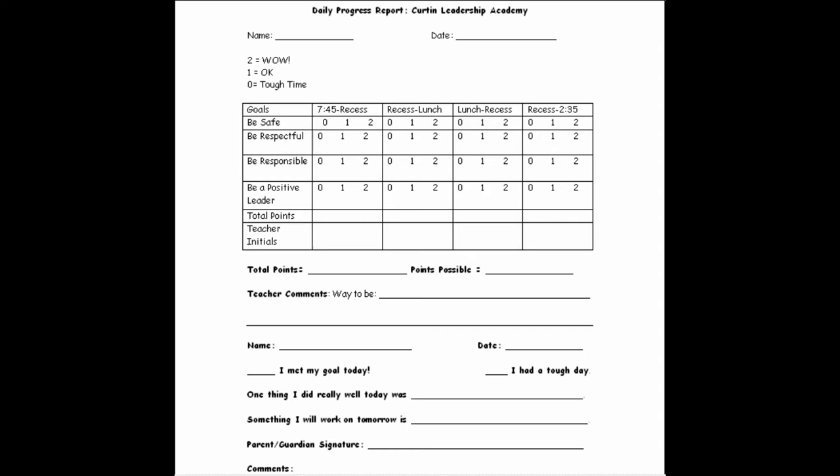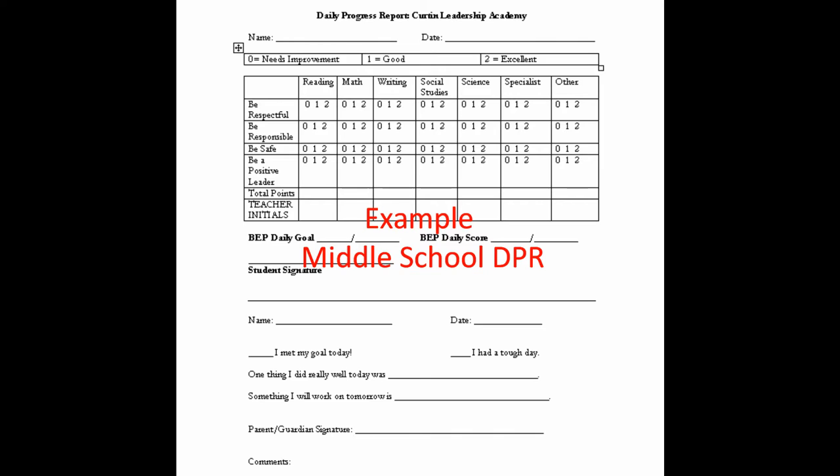This DPR is used for middle school and is just like the elementary DPR, but instead of at natural breaks in the schedule, the student receives a score after each transition after every class — for example, after reading, math, and science. On the bottom, the student signs the form and leaves a short reflection.